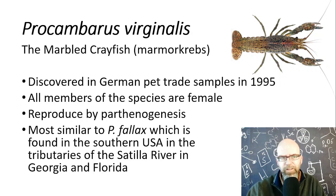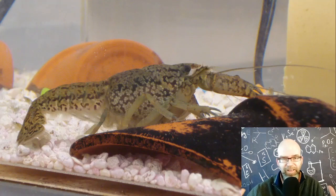What's interesting is this was discovered in the German pet trade, but its closest relative is found in just a few tributaries of one river in Georgia and Florida. Where exactly did this species come from and how did it come to be? Here's our lovely specimen of the marbled crayfish. It's actually a fairly large crayfish, and that owes to its distinctive genome, which we'll get to as we look at the scientific evidence for the origins of this particular crayfish.